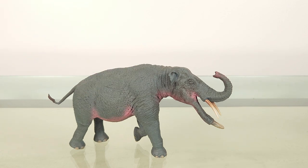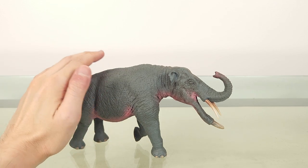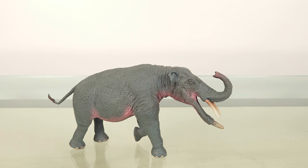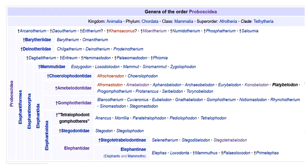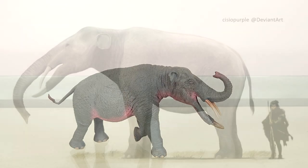Platybelodon is one of a group colloquially called the shovel tuskers, due to the robust resemblance to that implement in these lower, flat tusks, and these in turn used to be collectively nested under the gonfiteres. Today, there's been some further separation into the gonfiteriidae, to which gonfiterium still belongs, and an amebelodontidae, which includes amebelodon, conobelodon, and platybelodon.